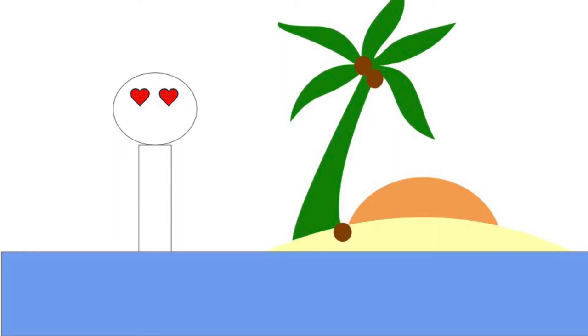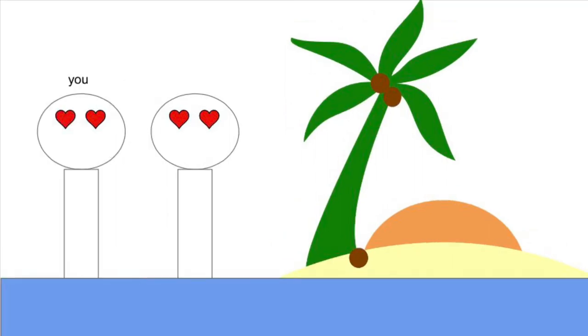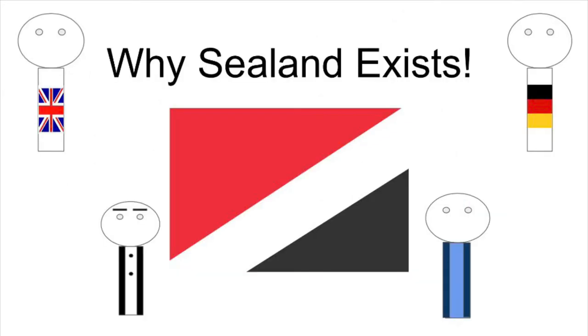I really like small islands, and chances are, if you're subscribed to my channel, you do too. Last week I talked about a tiny platform that tried to become a country, and this week I'll talk about some small islands that became colonies. Let's get into the video so I can explain more.